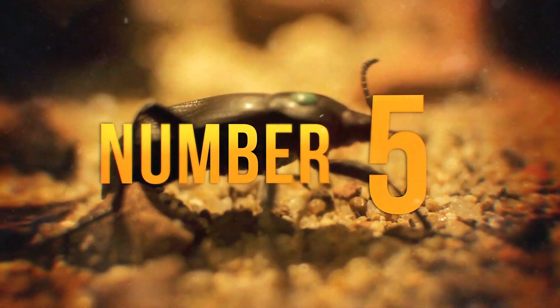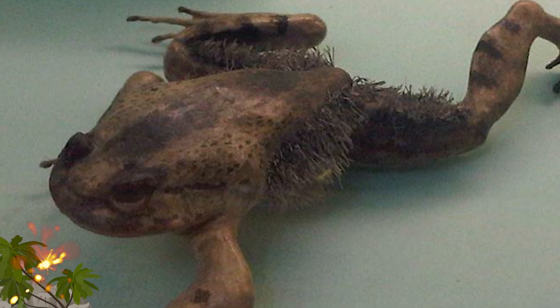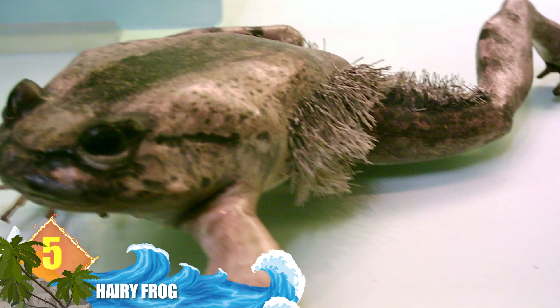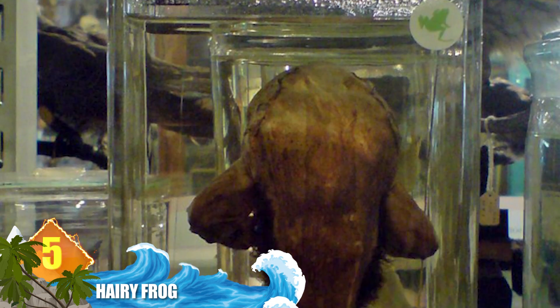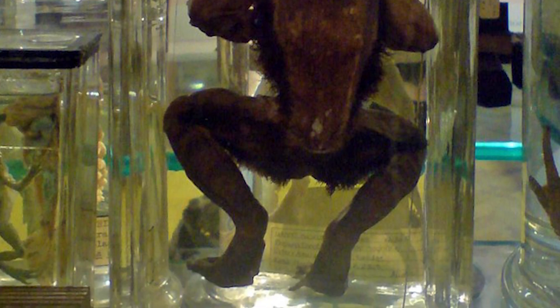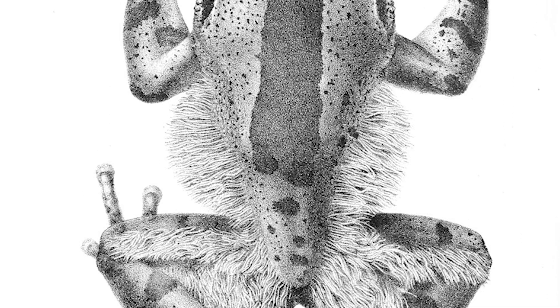Number 5: Hairy Frog. A little bit of false advertising, since this amphibian from Central Africa isn't really hairy — it gets that name from the thin, hair-like strands of skin that males develop on their body during the breeding season. When threatened, it will create retractable claws by breaking the bones in its toes and shoving them through their skin. It's still unclear just how those claws retract, but experts say they might later pull back into the toe pads. This animal is sometimes identified as the Wolverine Frog, since its defence mechanism resembles that of the Marvel Comics character.